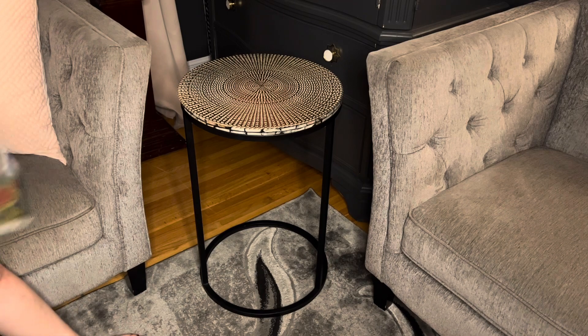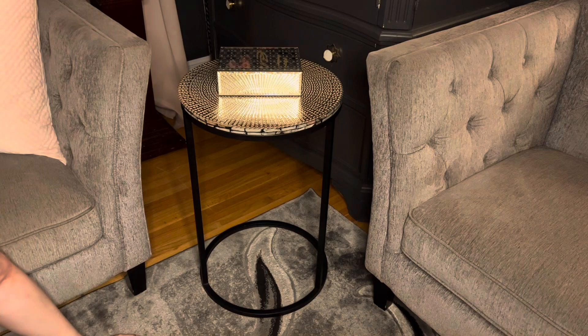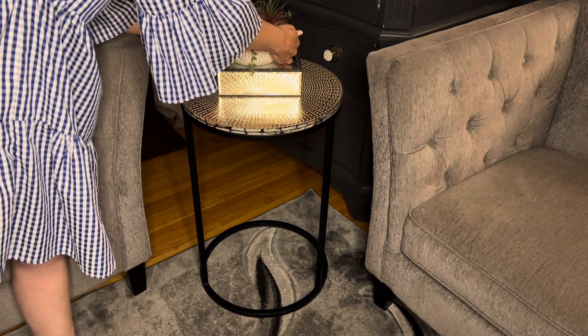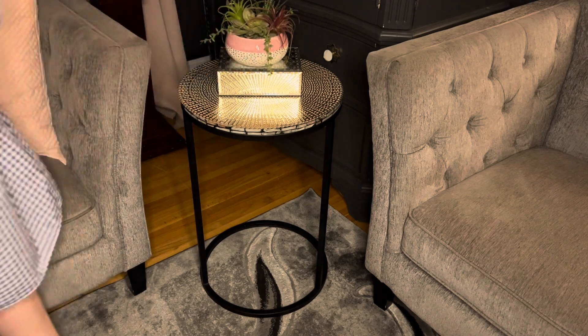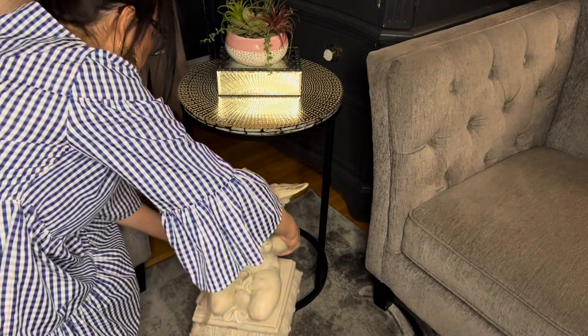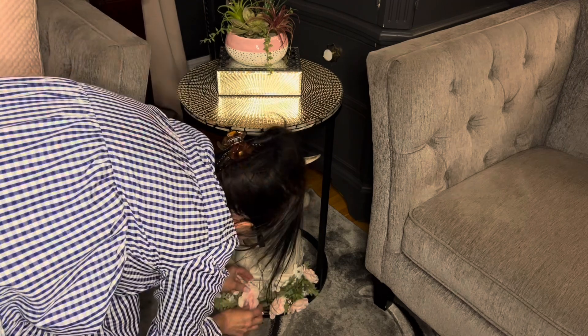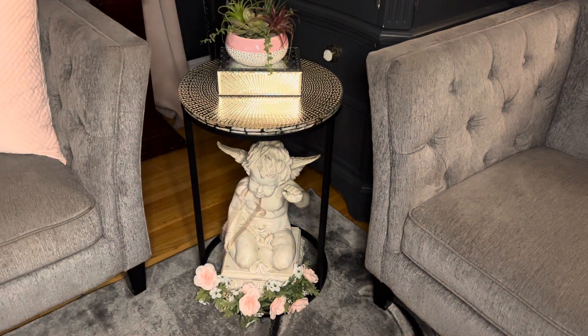Here on my favorite little table I'm just going to add in this mirrored jewelry box and this little plant that I just recently purchased at HomeSense. It's pink with white and little specks of gold — she's cute. I'm putting my little angel down at the bottom and adding in a little garland, and that corner's done.